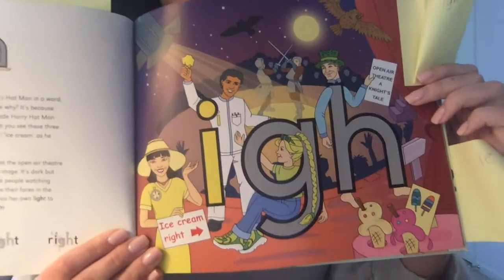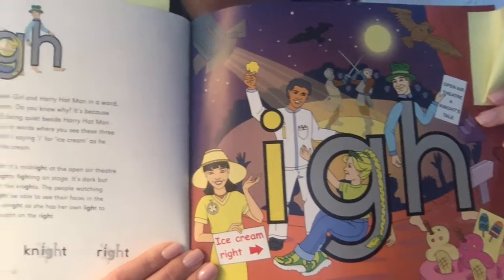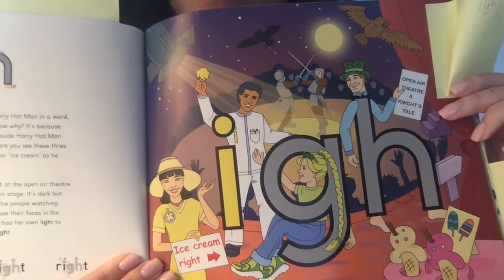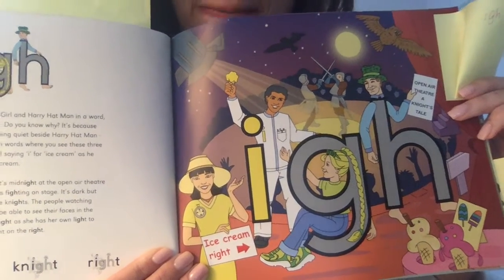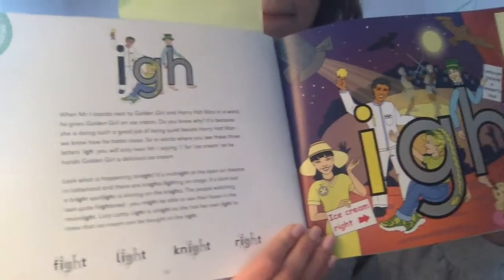Did you hear or see any pictures that have the letters I-G-H in their word? See if you can name them. Alright. Thank you.